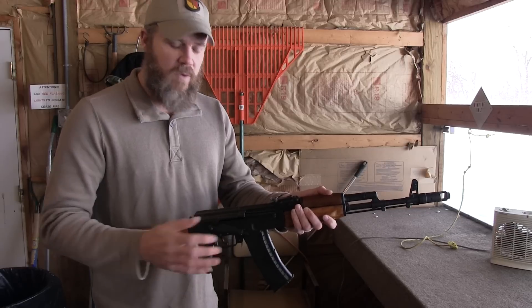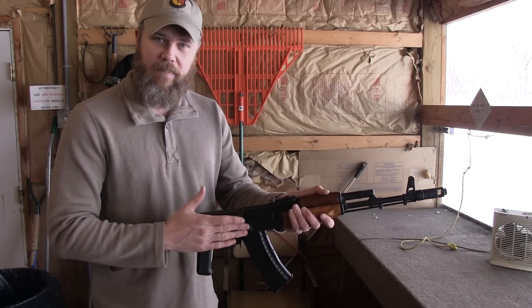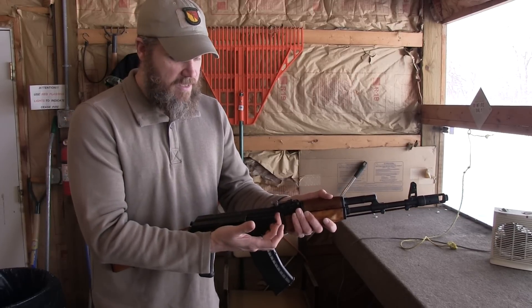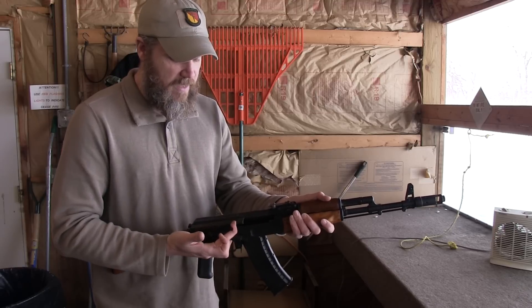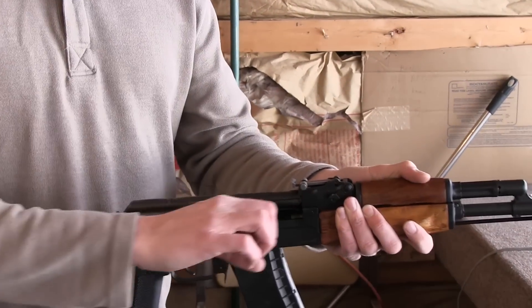The action of the rifle is very smooth. You can pull it back slowly and release it and there's no hanging up in the receiver at all. Some AKs require you to pull them back and release and the bolt will hang — not this rifle. It's a buttery smooth action, which is kind of typical of machined or milled receiver AKs.